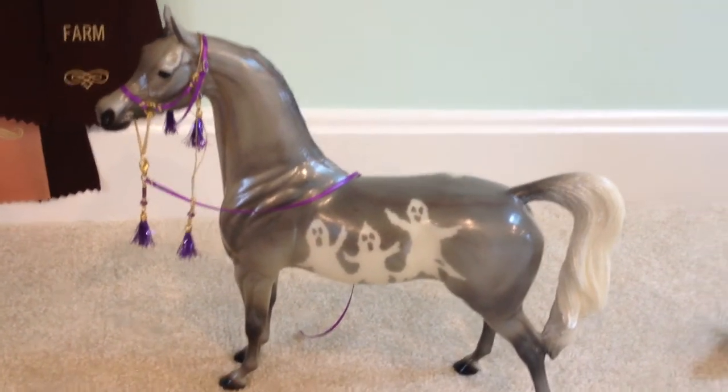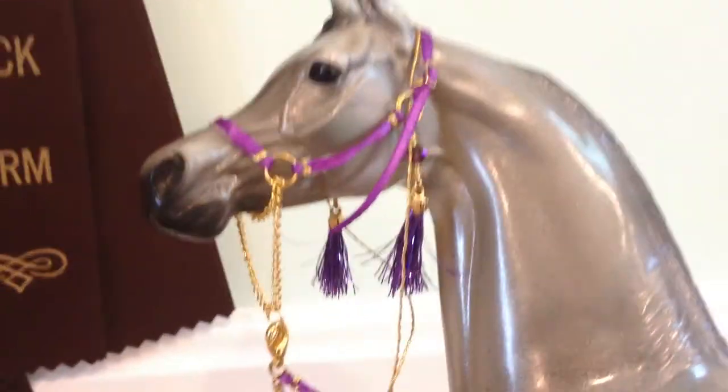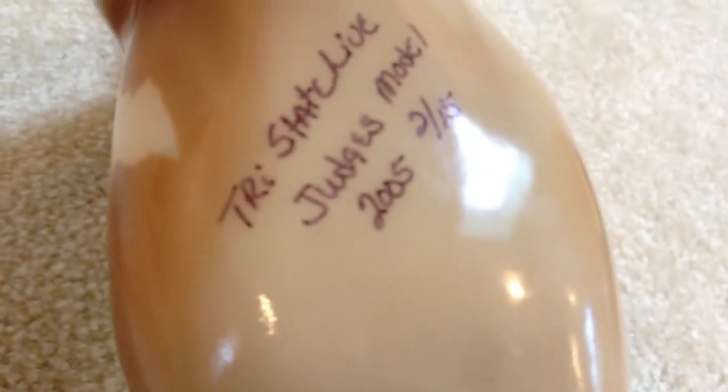I got four Peterstone Arabians, all with Arabian halters. The first one — I think his name is like Friendly Casper or something — has these ghost paintings on him. He's really pretty. His tail is pearly white. Then I got this girl — I think her name is Cuervos Honey or something like that. She's a judges model from 2005, number two out of 15 made. It was a Tri-State Live judges model from 2005. She's really pretty.